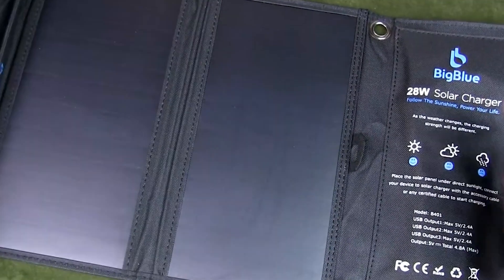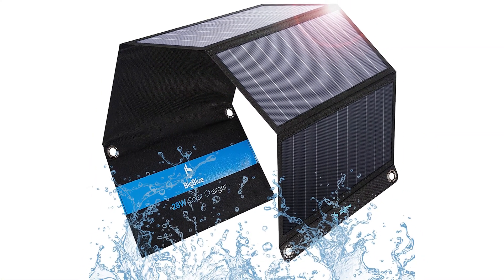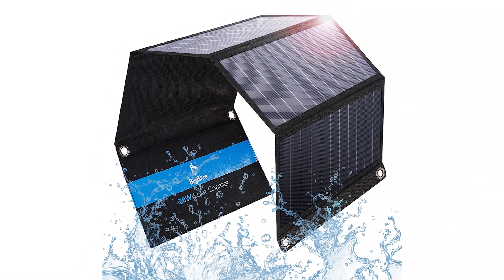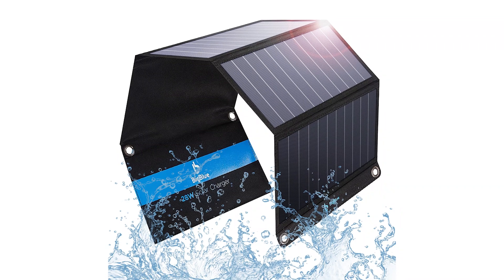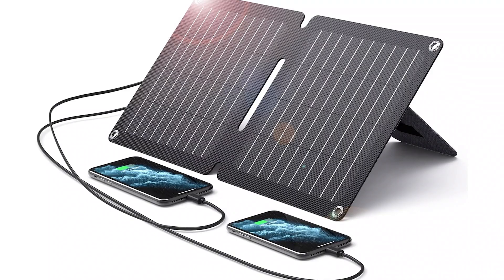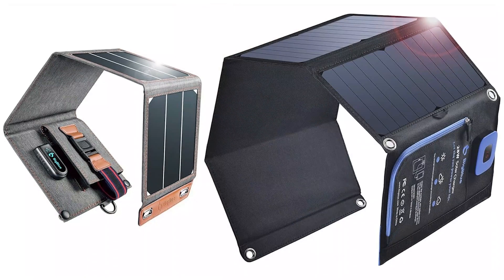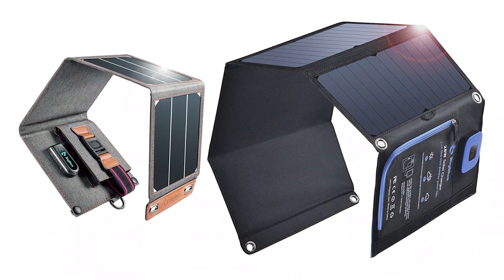This is pretty standard for solar chargers, but worth noting if you'll be using it in less sunny environments. Another great feature is the built-in digital ammeter, which gives you real-time charging data. It's surprisingly accurate and adds a layer of confidence when you're unsure about the sunlight's intensity. Plus, the smart IC technology adjusts output to protect your devices from overcharging, which is a huge win for safety.